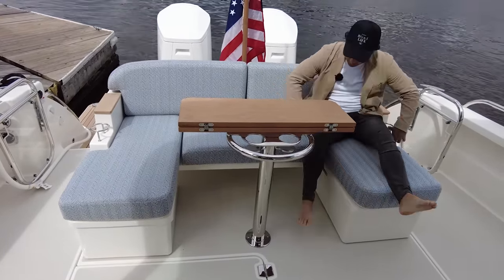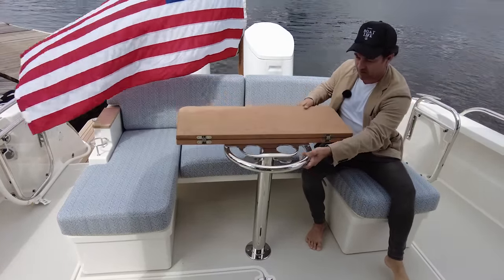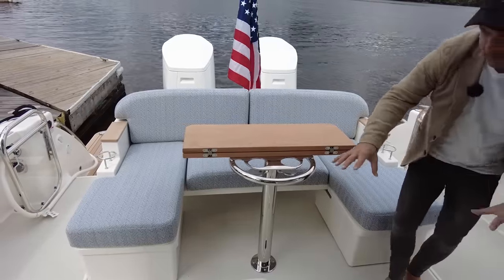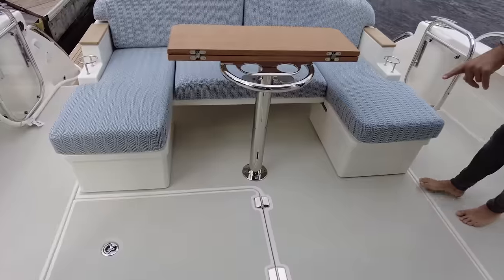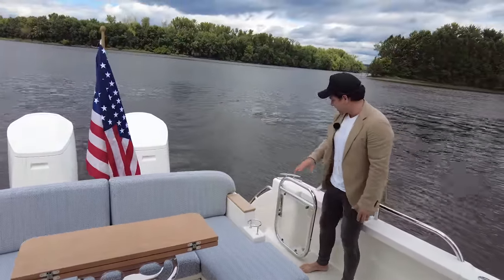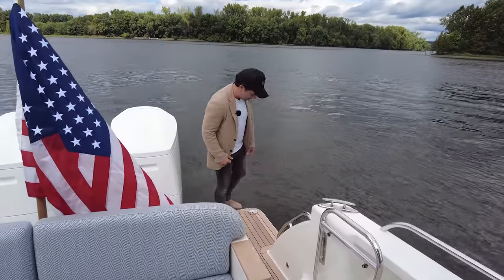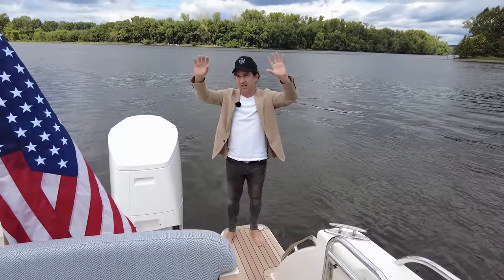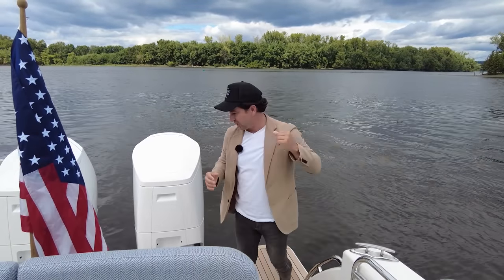Out the back we've got storage underneath the seats, and the table will open up to provide a grab handle and some drink holders. There's a beautiful big flagpole in the middle at the back. We have kid and doggy doors on both sides so you have equal access on port and starboard, and we've also got carbon poles that bolt in to provide sunshade over this whole area.